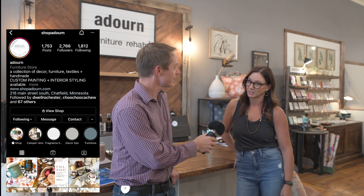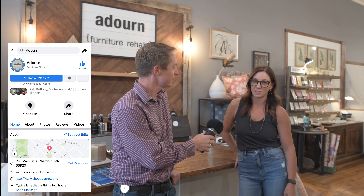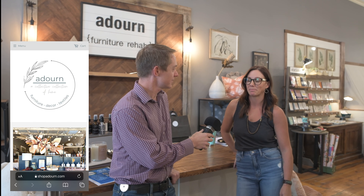I could ask questions for hours but I won't. I think people just need to follow you on Instagram and come in and visit the store. How can they find out more about your store and services? On Instagram I'm at shopadorn and on Facebook the same, and I also have a website at shopadorn.com. Thanks so much for joining the Market Update.